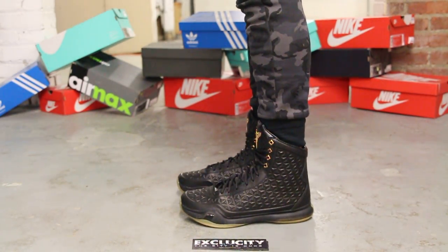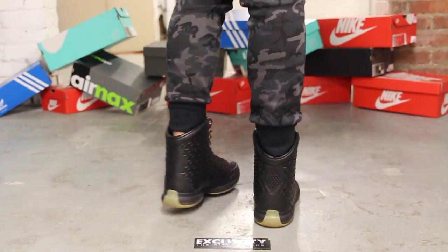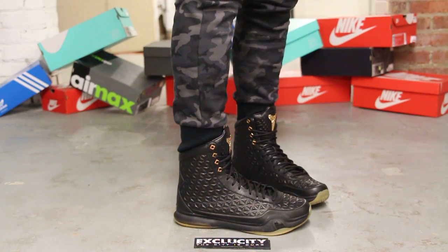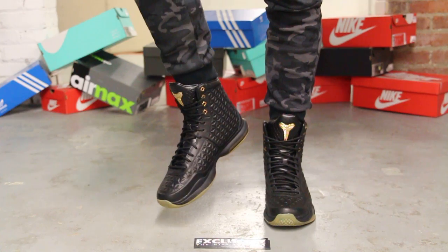Alright guys, so this is what the Kobe 10 EXT highs in black and gum looks like on feet. We did do an unboxing video to this shoe, so if you haven't checked it out, you can go check it out after this video. We are filming in HD, so switch your settings to 1080p to get a better look at the shoe.